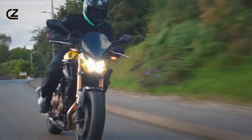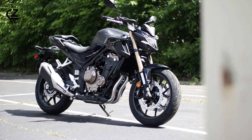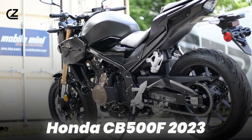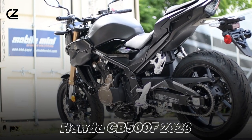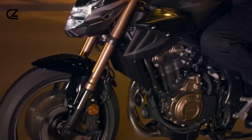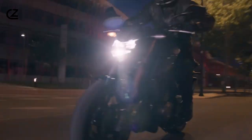Hey there, fellow riders! Today's video is like unwrapping a present and the gift? The jaw-dropping Honda CB500F 2023. Trust me, you won't want to miss the cool features and the insane style this bad boy brings to the table.